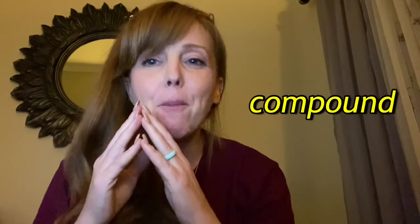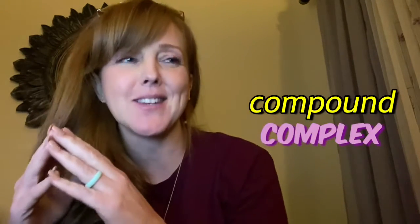Hi, you guys. Happy Friday. Quick reminder about compound and complex sentences.